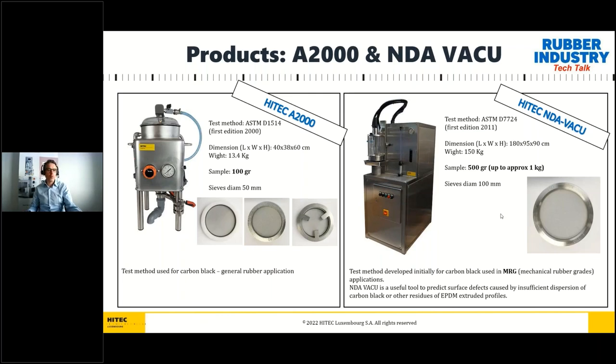Together with the machines, we are able to offer sieves of different sizes starting from 20 to 800 microns, and we can also offer a certification of the sieve mesh provided by the fabricant of the mesh.